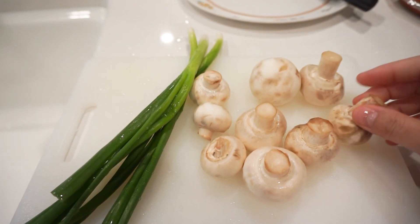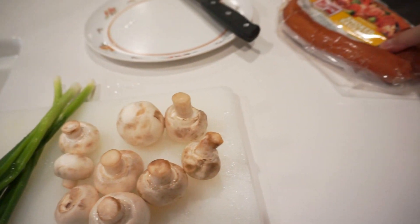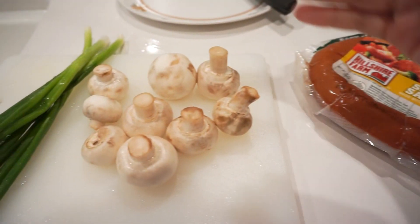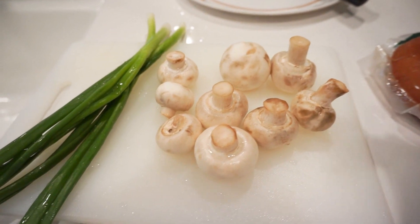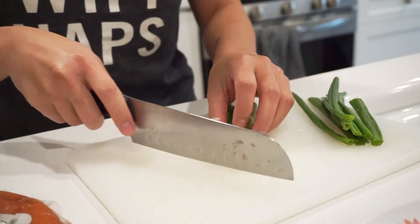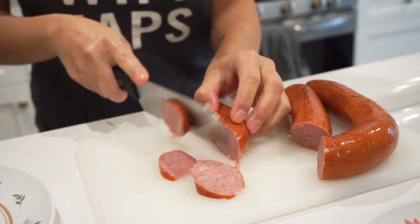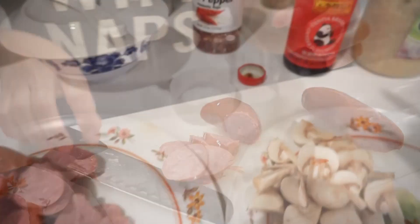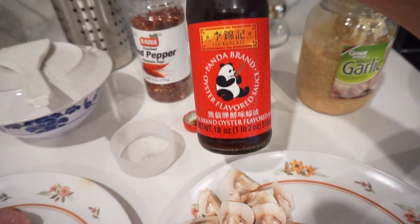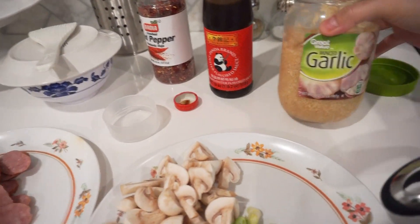I'm going to make a little bit of dinner. I just washed some mushrooms and some green onion. A simple dish I like to cook is smoked sausage — all I do is chop it up, stir fry it with mushrooms and green onion, and eat it with spicy pepper and white rice. I'm going to mix it with some crushed red pepper, add a little bit of oyster sauce — the Lee Kum Kee Panda brand — and lastly add some minced garlic.